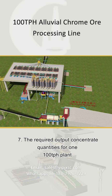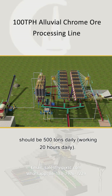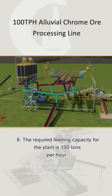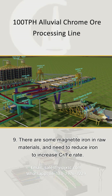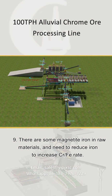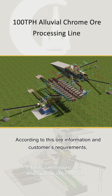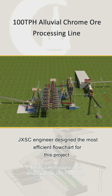7. The required output concentrate quantities for one 100 tph plant should be 500 tons daily, working 20 hours daily. 8. The required feeding capacity for the plant is 100 tons per hour. 9. There is some magnetite iron in raw materials, and it is needed to reduce iron to increase the Cr/Fe rate.